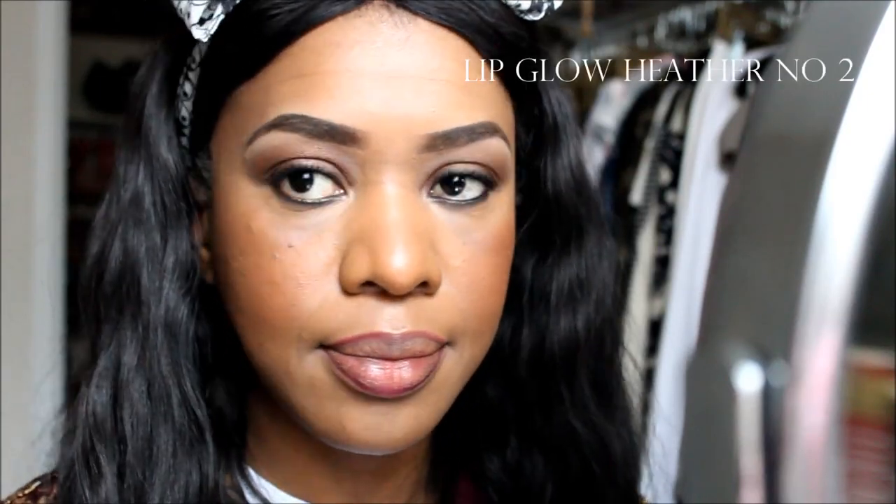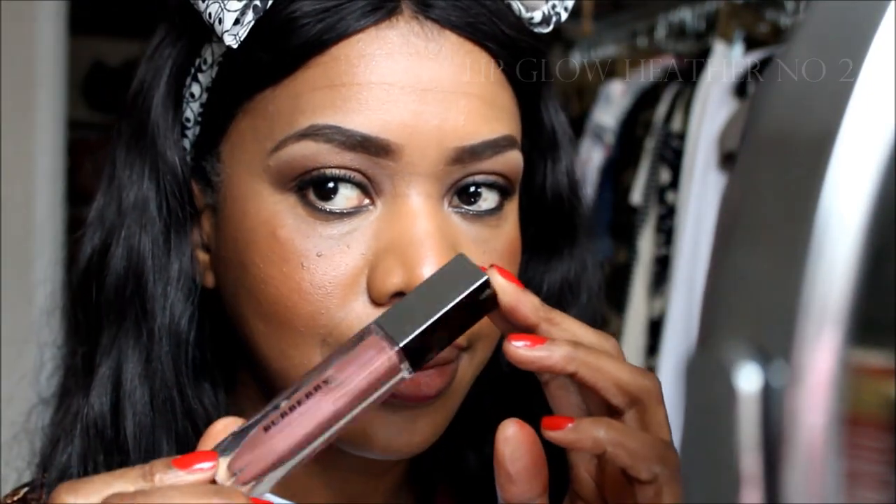This is the Lip Glow Natural Lip Gloss in the color Heather and I'm in love with their glosses. They're beautiful, they're sheer, and they look awesome layered over any lipstick. These retail for about $36 and they are definitely worth the money.